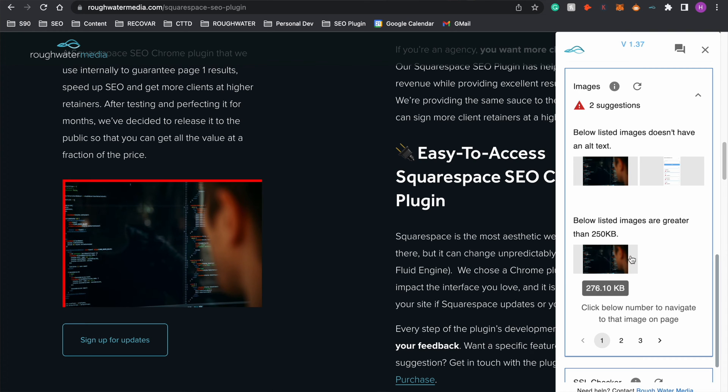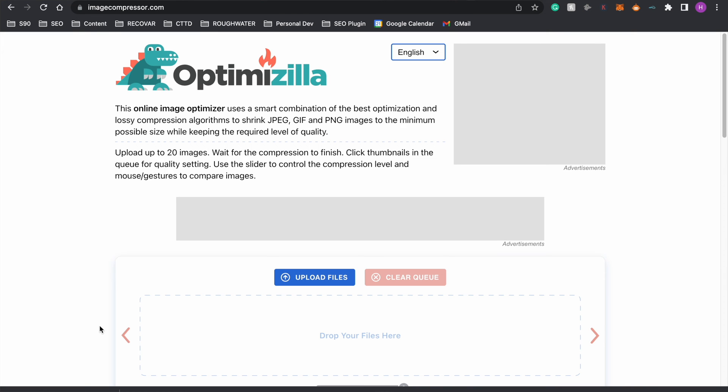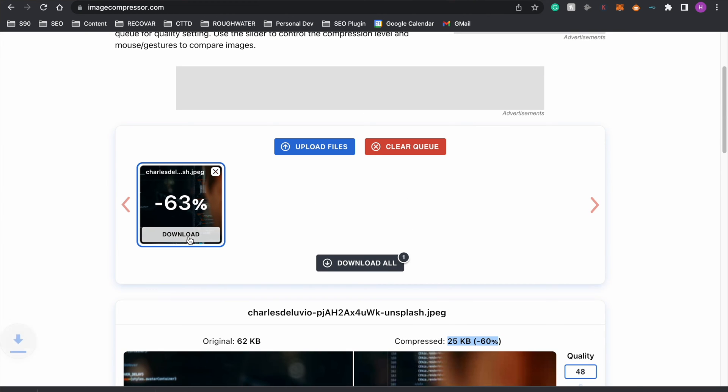You can see it's highlighted in red, as well as shown on the plugin interface. All you're going to do is save that image, go to imagecompressor.com, and compress as needed — you can adjust the quality accordingly. You've got to remember that user experience is vitally important for SEO. So while you want to make sure your images are compressed, if you reduce the quality too much, this will lead to grainy images which are going to put off users and potentially damage your rankings on Google. Make sure you find that balance where the images are below 250 kilobytes but also high enough quality that your users get the best experience possible.